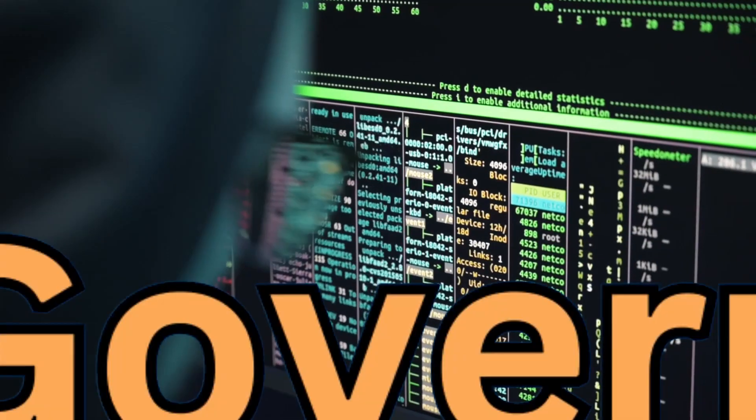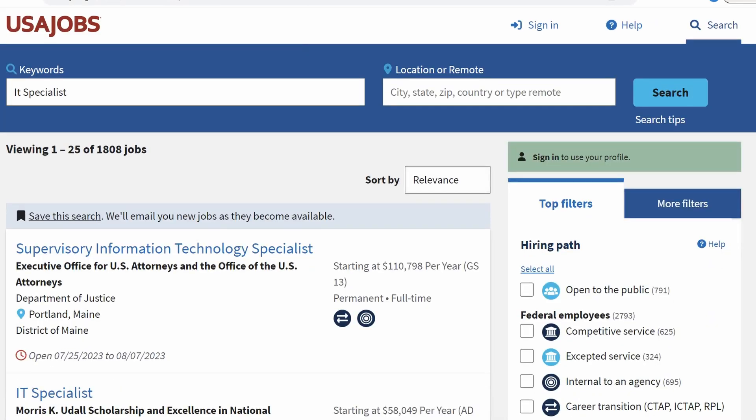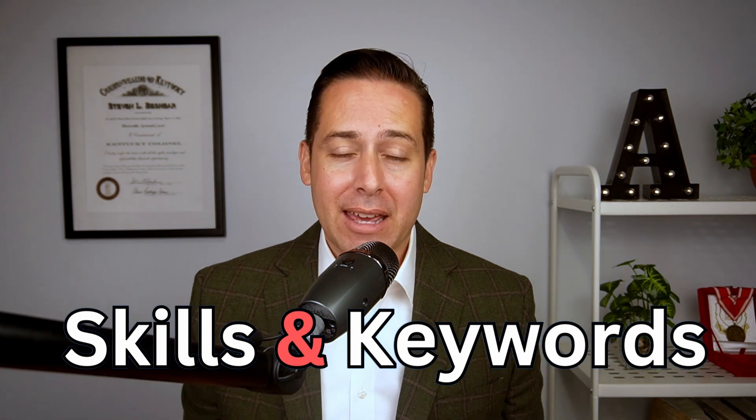Are you looking for an IT job in the government? Maybe you want to know what the government is looking for when it comes to IT skills. I dug through over 100 job announcements on USAjobs.gov focused on IT specialists and pulled out the skills and keywords that kept coming up time and time again.